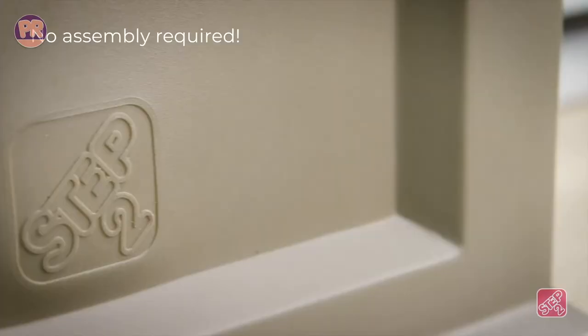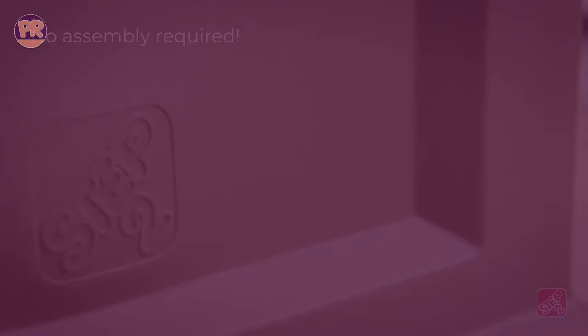Now let me ask you one last question — do you agree with our list? Let me know what you think in the comments section. That's all for now. Thanks for watching, and I hope you enjoyed this video and that it helped you out. Don't forget to leave a like and subscribe to the channel to see more videos like this in the future. Hope to see you guys in the next video — till next time, see you later.